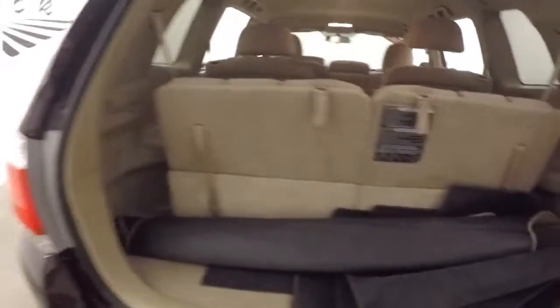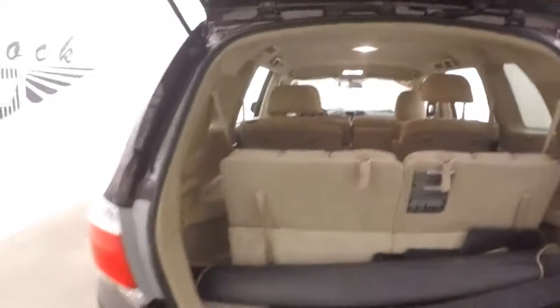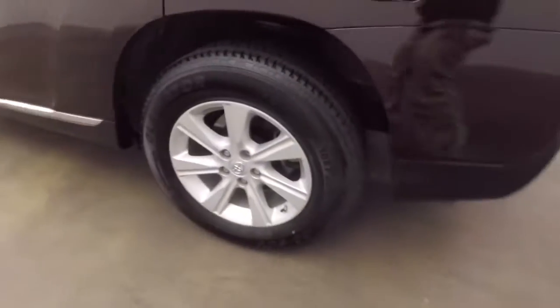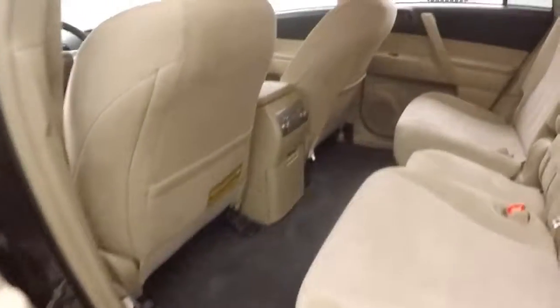It does have third row seating which is up right now. Put this third row seating down and it tucks away. Tons of space in the back, and the interior is in great shape.